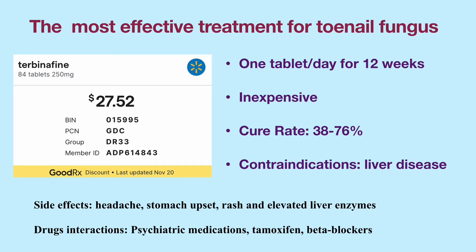Terbinafine can interact with other medications such as tricyclic antidepressants, selective serotonin reuptake inhibitors, tamoxifen, beta blockers, etc.